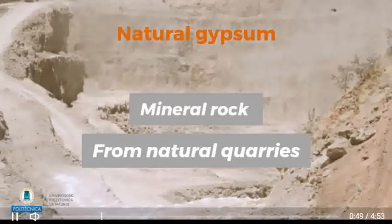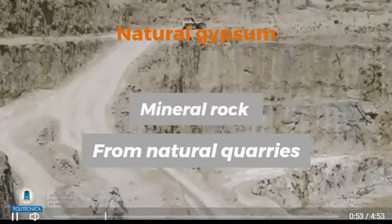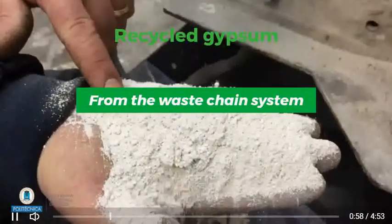The natural gypsum is a mineral rock embedded in the ground that is obtained from natural quarries. Or it can be recycled from the waste chain system.